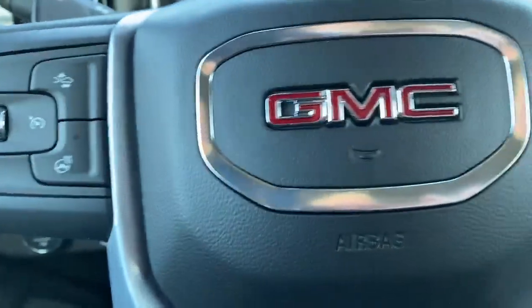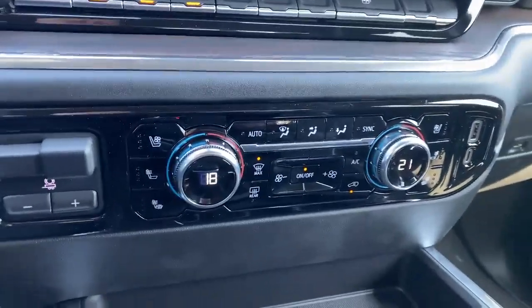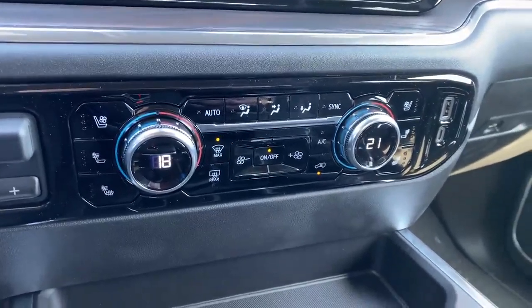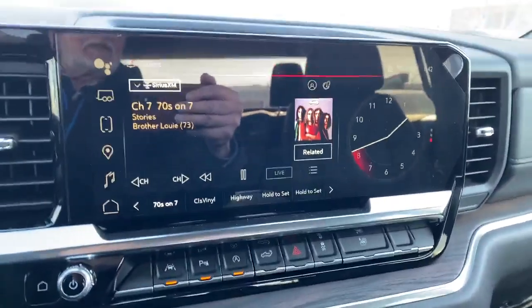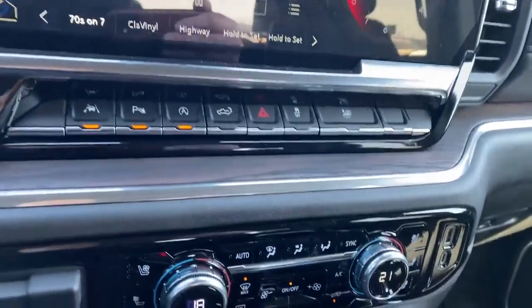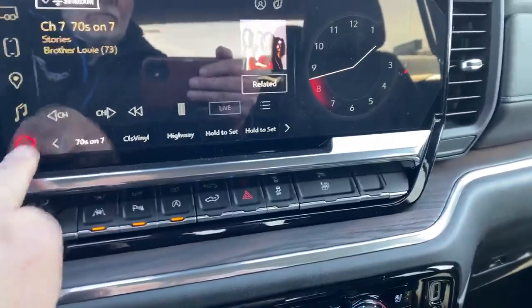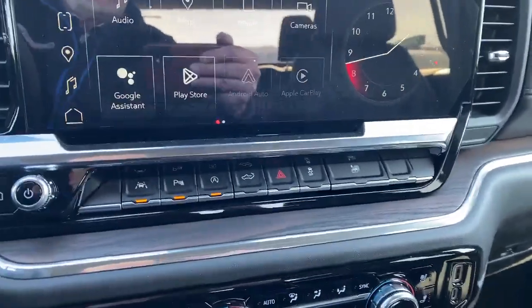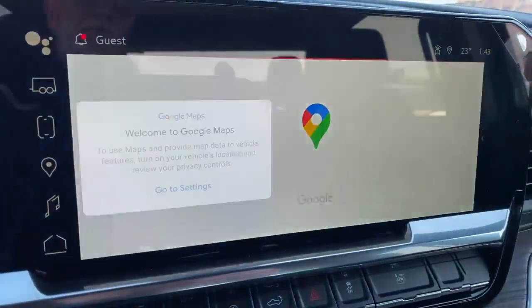It's also equipped with heated steering. Dual climate controlled. And you've got heated and cooled seats. You've got a 360 camera. AM, FM, satellite radio. And you have your Google Maps as well.